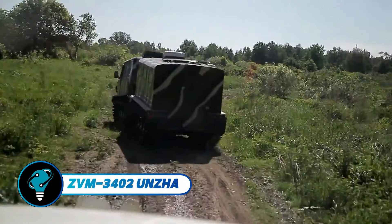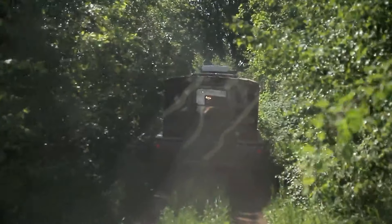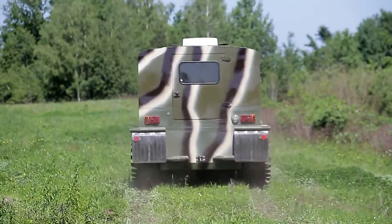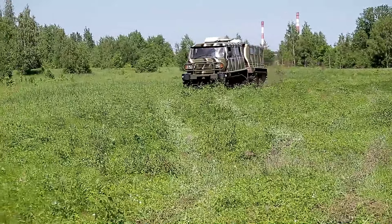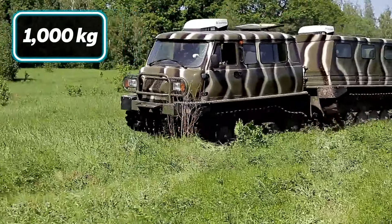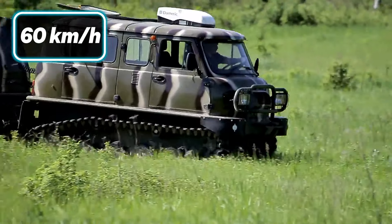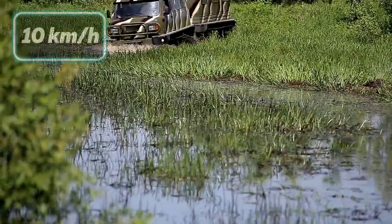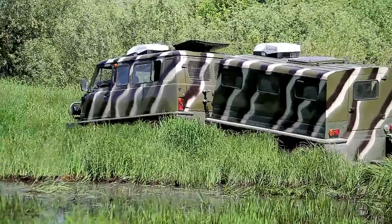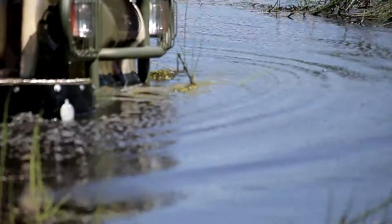The ZVM 3402 Unza is a versatile two-section tracked vehicle built for tough terrains like snow and swamps. Manufactured by Novarad in NJ, Russia, it offers a payload of 3,000 kilograms in the front section and 1,000 kilograms in the rear. With a 330-horsepower engine, it reaches 60 kilometers per hour on land and 10 kilometers per hour on water, featuring reliable hydromechanical transmission, torsion suspension, and rubber-metal tracks for excellent traction.